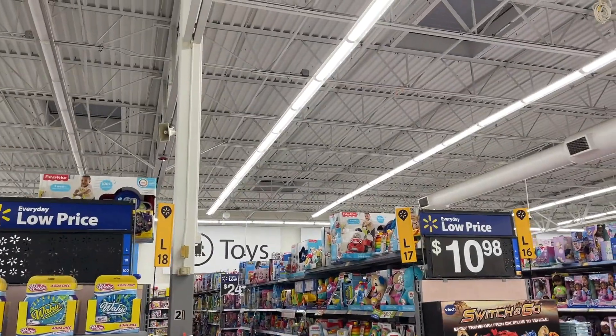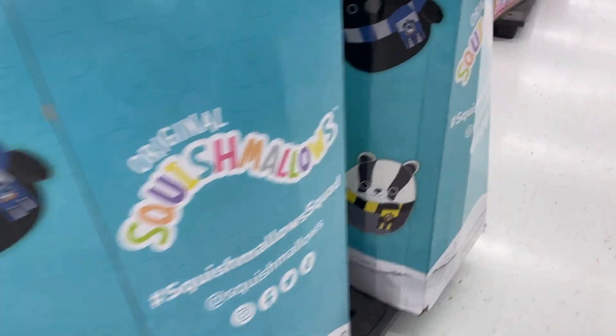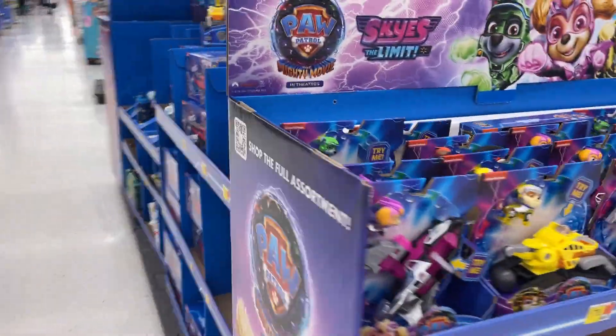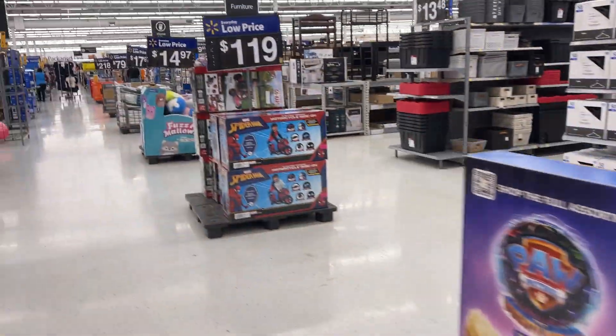Game toy aisle — it says toys, let's go see what we can find. Squashimals — who likes the Squashimals? Got some Trolls going on, whatever those things are. Big old Paw Patrol — look at that, a lot of Paw Patrol. More Squashimals, fuzzy ones.